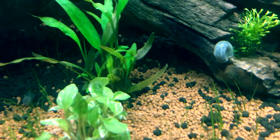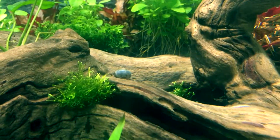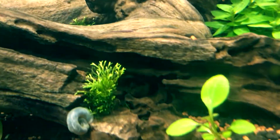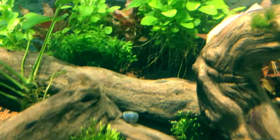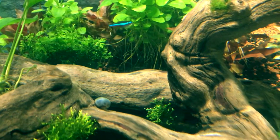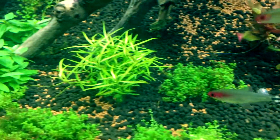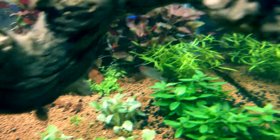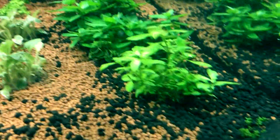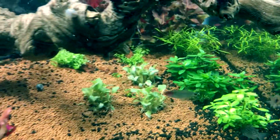This moss right here — Riccia fluitans — is just taking off. It's only been in there a week and it's already starting to grow; there's some creeping through the wood back there and it just looks awesome. I also got some Ludwigia — I think that's the Arcuata, or maybe the Repens — back there too.